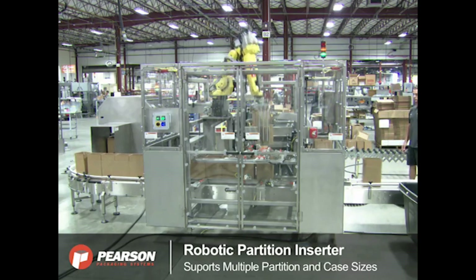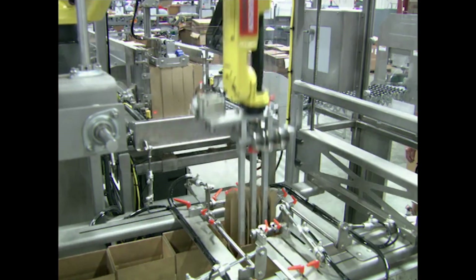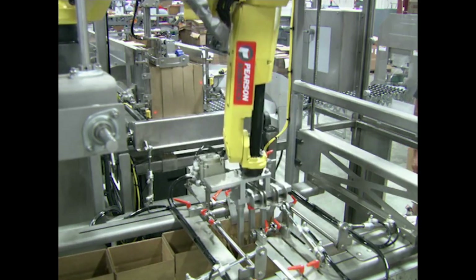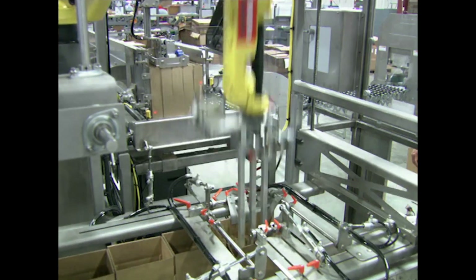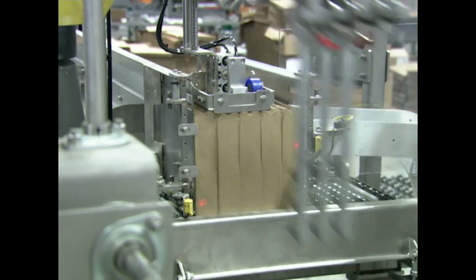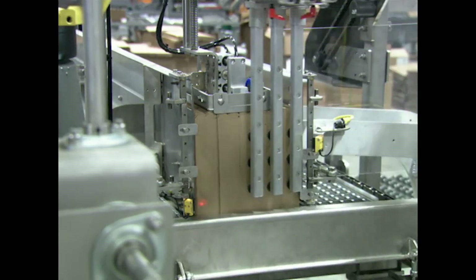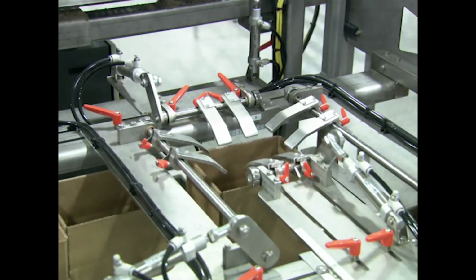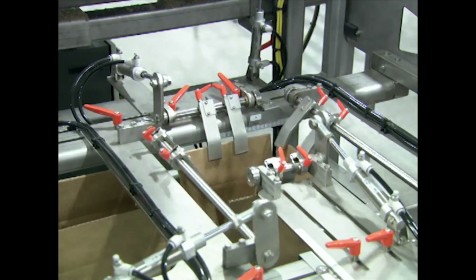A case is sequenced into position in the RPI. Flap spreaders and partition guides actuate into the case. A FANUC M10IA-10S robot picks a partition from the magazine, erects it, and places it into each case. The flap spreaders and partition guides retract, and the case is conveyed to the robotic top loader, or RTL.